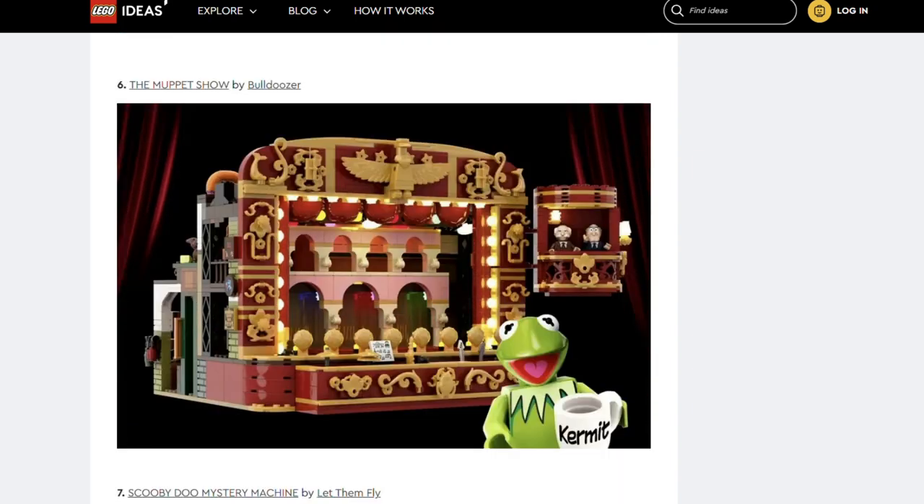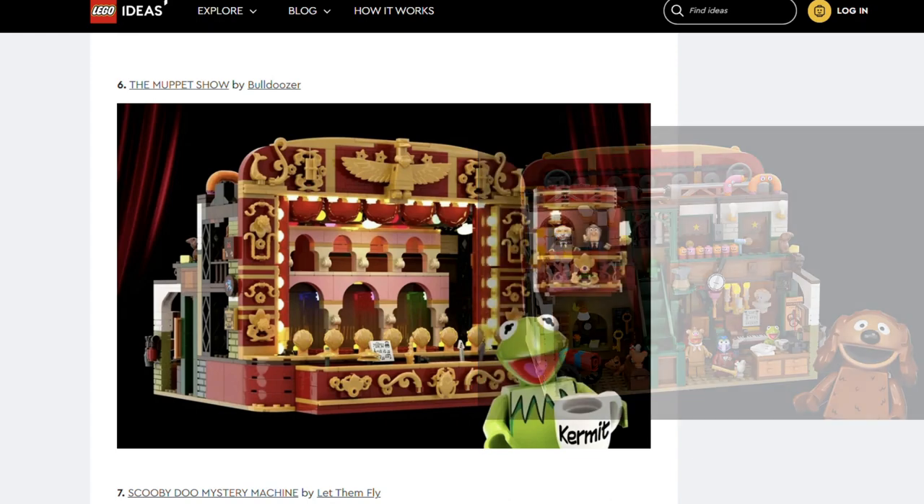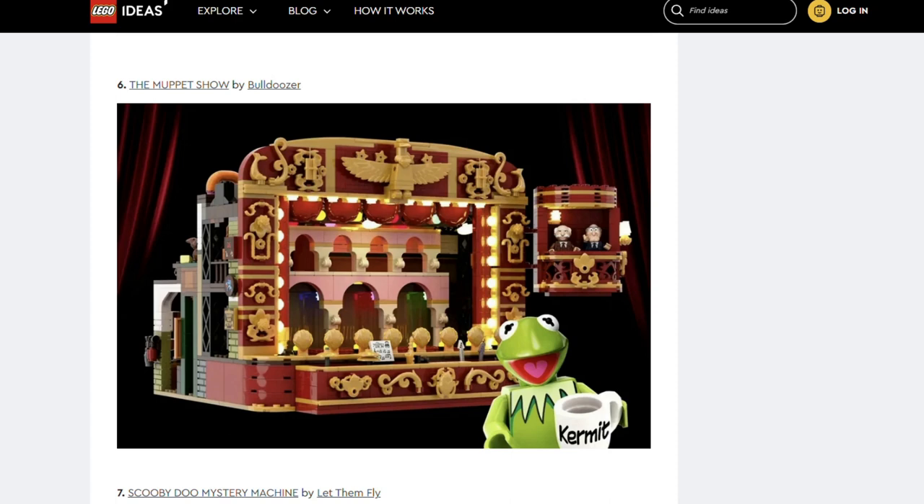Next up is the Muppet Show by Bull Dooser. As a theatre, how stunning is this? Look at all of the details on the proscenium arch. The rear of the set is super detailed too. We've seen the Muppets in a collectible mini-series before. If you have those, this set would be the perfect place to put them.